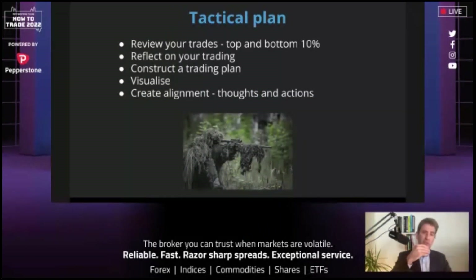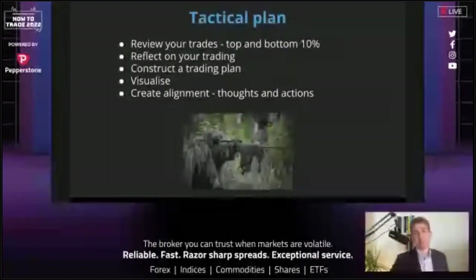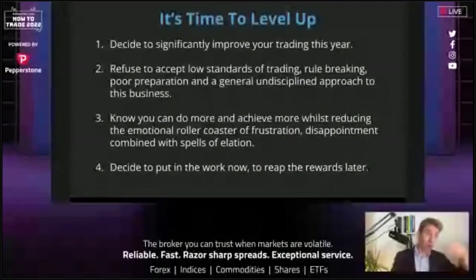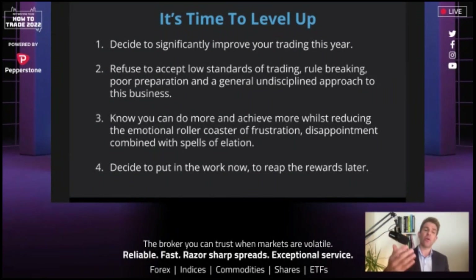Summary: tactical plan — review trades, top 10/bottom 10, Pareto principle. Reflect on your trading. Construct the trading plan. Visualize the trader you want to be at the end of the year — how they conduct themselves, their character. Create that alignment between thoughts and actions — that's the sweet spot. Decide to significantly improve your trading. Refuse to accept low standards. Just make the decision, like anyone who's lost weight or built muscle — once you make the decision, just do it. Know you can achieve more.